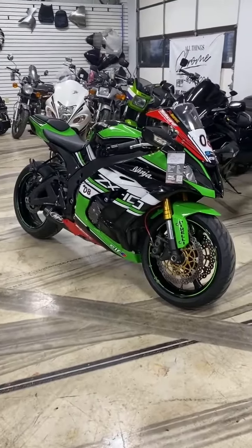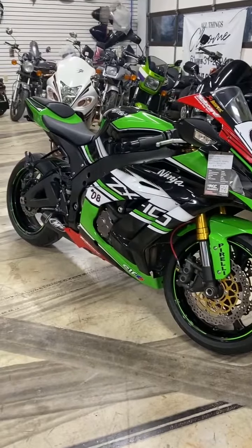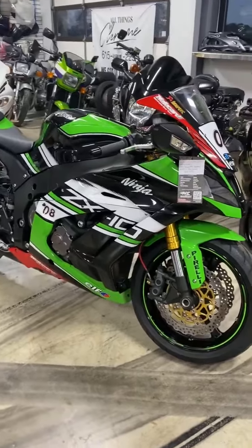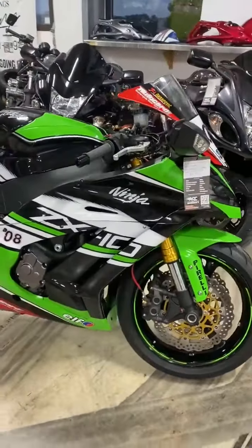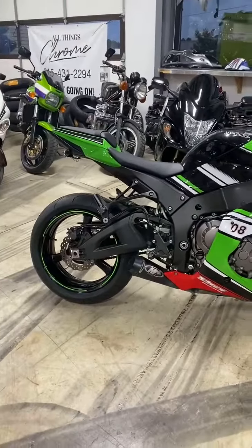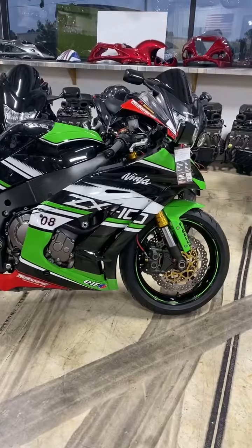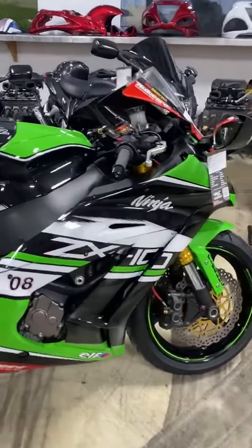2013, it only has 8,800 miles. M4 shorty exhaust, shorty levers. That's pretty much it. Other than that, it's a super clean, good-looking, good-running, good-riding stock bike that is super fun to ride. The bike looks really, really good.